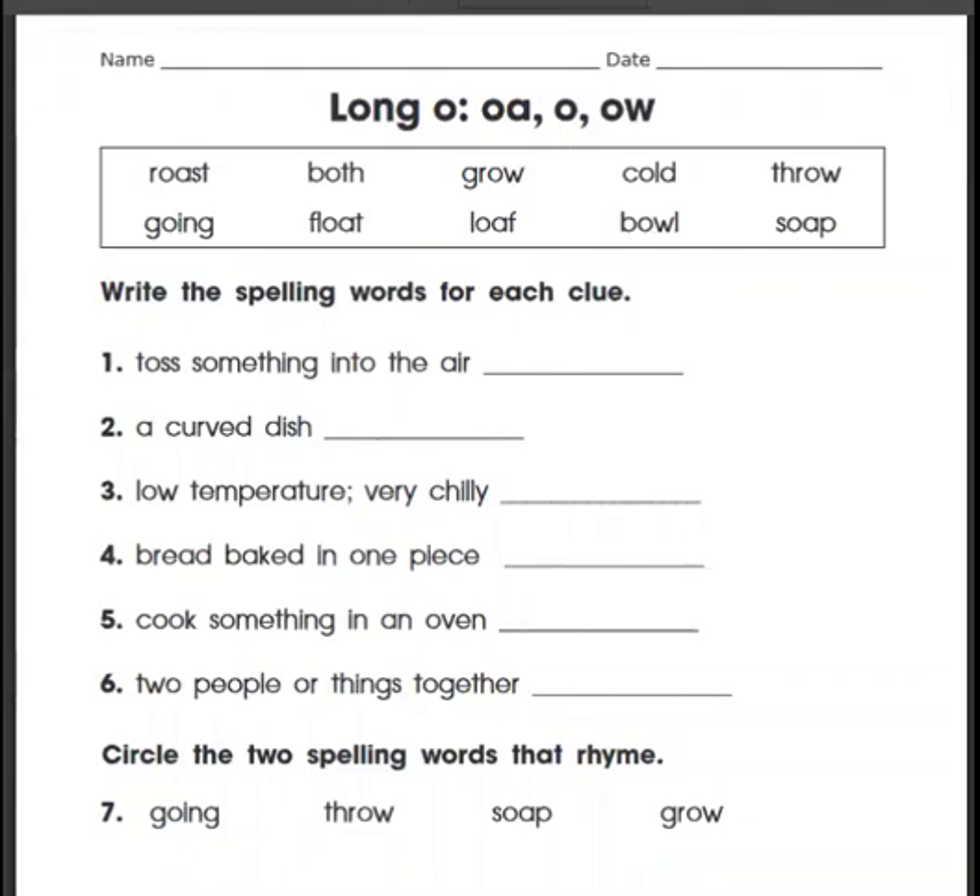Hi, everybody. Here we are at our spelling pages, page 74 and 75 in the back of the book. We're going to be working with the long O, spelled O-A, O, or O-W. Let's start by reading the words that we have in the box at the top of the page. These are our spelling words for the week.